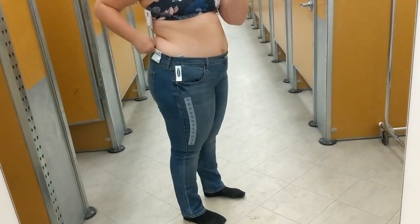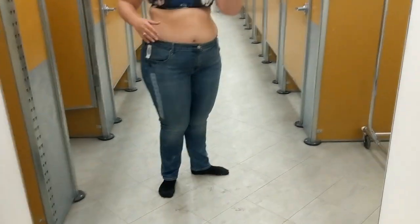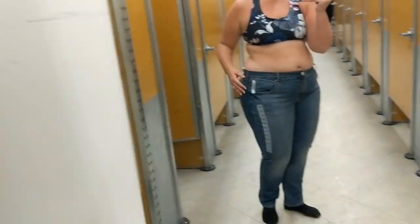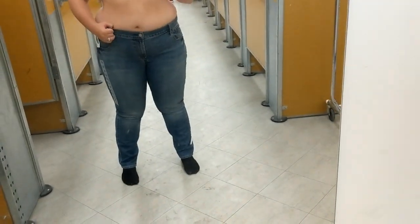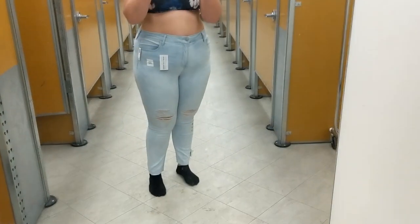I also wanted to try on the original skinny jeans. I tried them on in a 20 because I wanted to grab different sizes and wasn't sure. They are one size too big on me, and mid-rise just doesn't do well for this booty. The length is good but again, not for me.